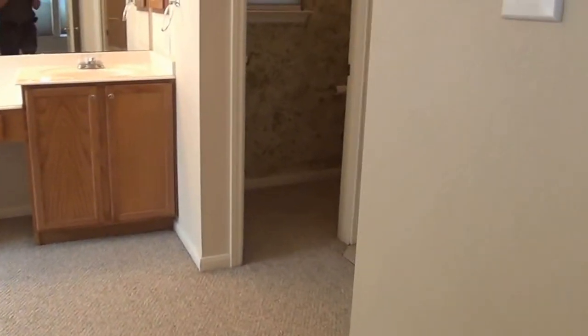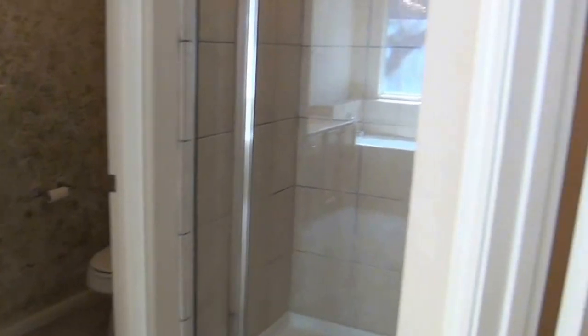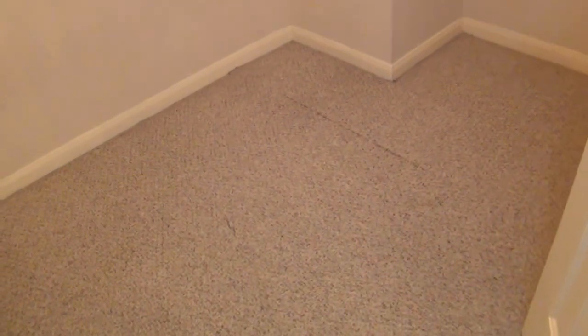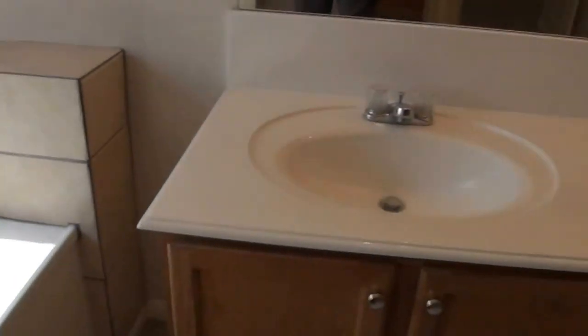Then we have the master bath. We have a separate shower, a commode, and a walk-in closet with lots of shelving. There's also a second walk-in closet, so you can decide who gets which closet. And then we have a deep garden tub — this looks deeper than most garden tubs I normally see. Of course, dual sinks as well.